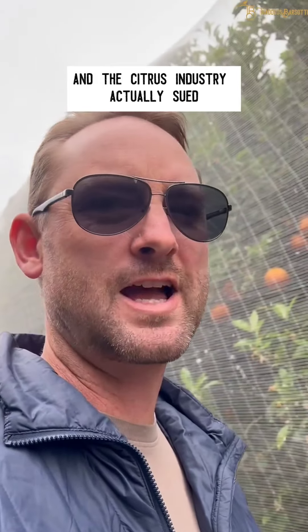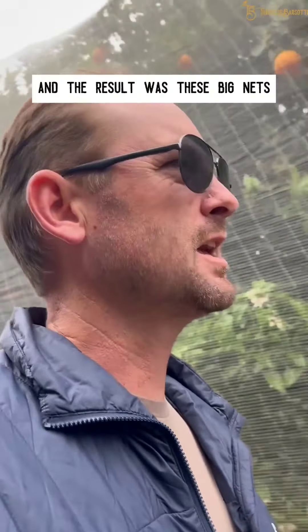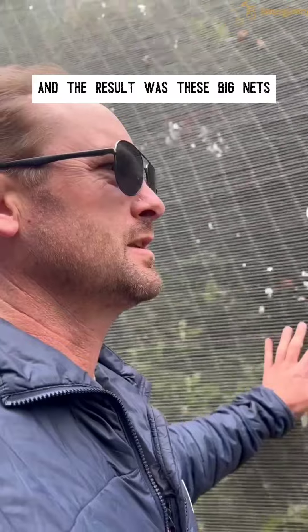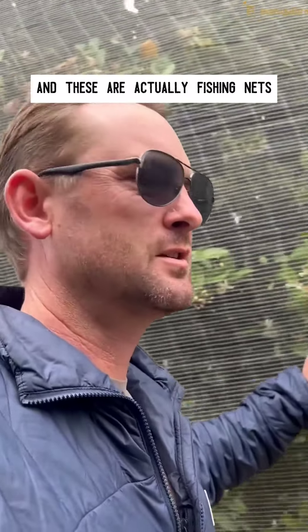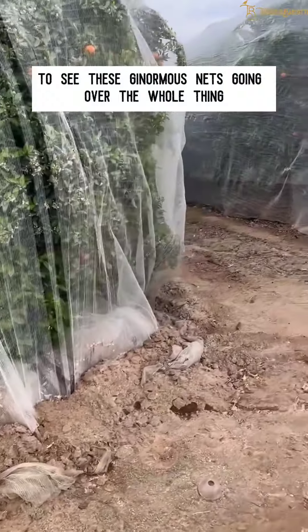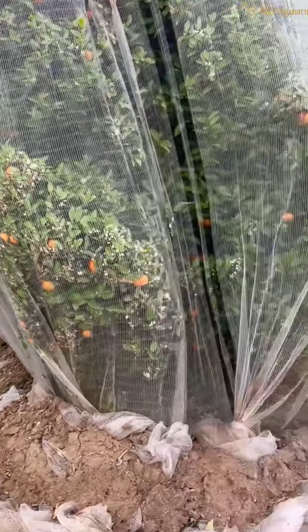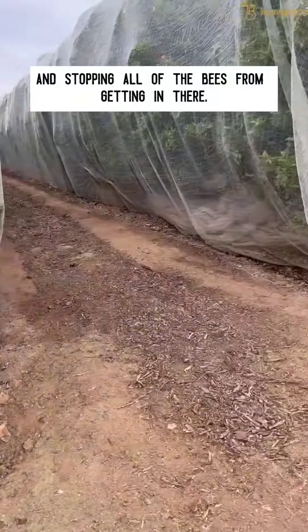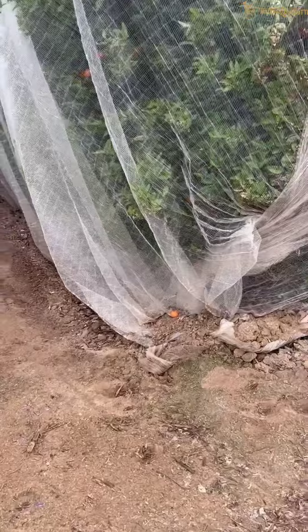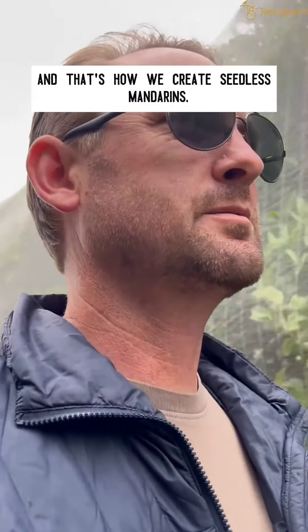The citrus industry actually sued the apiary industry over this a long time ago, and the result was these big nets. These are actually fishing nets. It's really impressive to see these ginormous nets going over the whole thing and stopping all of the bees getting in. And that's how we create seedless mandarins.